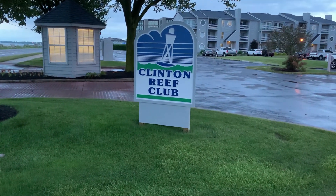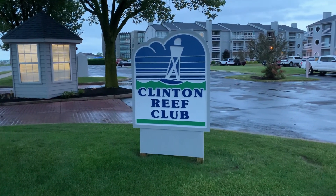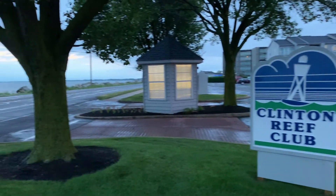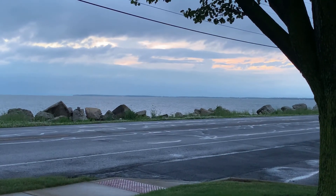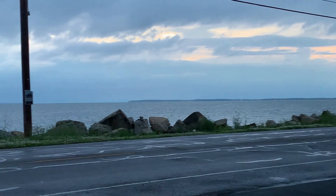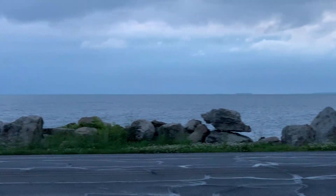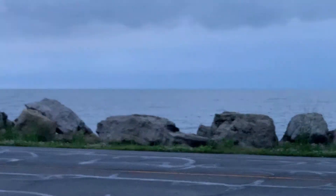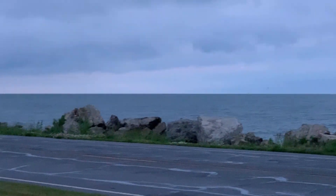It is 6am the next morning, and I failed to mention the place we are staying is Clinton Reef Club. We decided to get up early to see if we could catch the sunrise, but it's too cloudy today. But there's Lake Erie. Pretty cool.